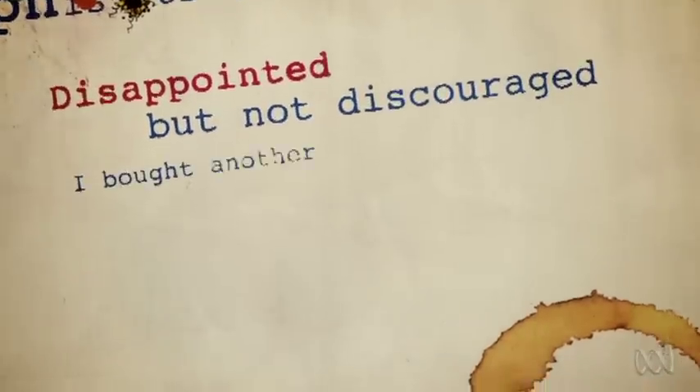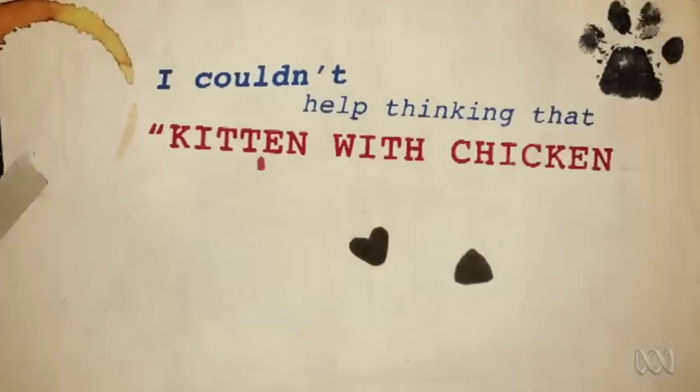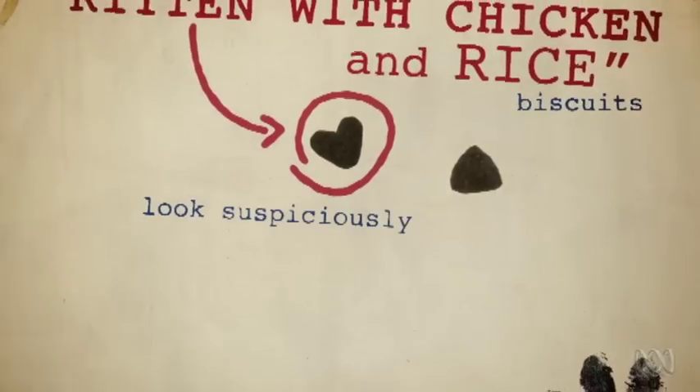Disappointed but not discouraged, I bought another Supercoat Flavour, Kitten with Chicken and Rice. Opening the pack, I couldn't help thinking that Kitten with Chicken and Rice Biscuits looked suspiciously identical to Furball with Salmon Flavour.